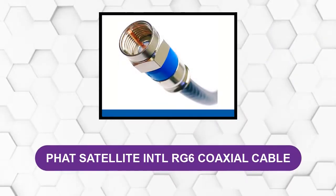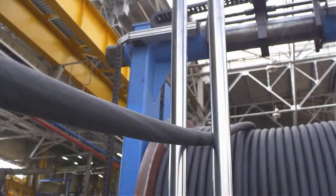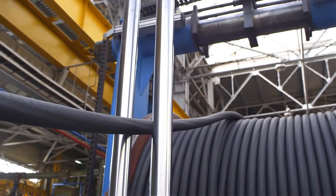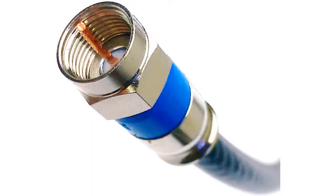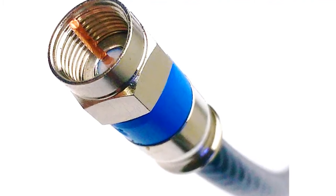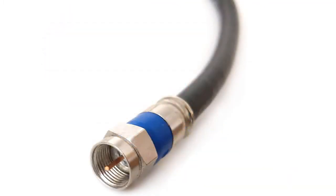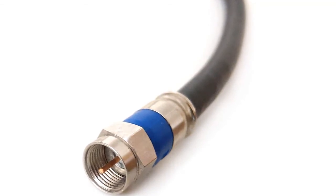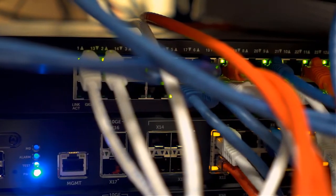At number two, the Fat Satellite Intl RG6 Coaxial Cable. Most defects of RG6 cables arise from the use of domestic stock. This product from Fat Satellite Intl is made with a combination of domestic and foreign ingredients to ensure superior quality in both performance and build. Very few cables can quickly adapt to adverse environments like this product does, and its quality control is ensured through individual tests in accordance with international specifications.